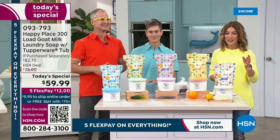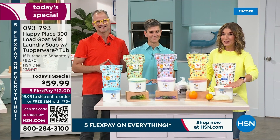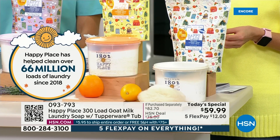You are getting two 75-ounce pouches of your favorite laundry soap from Happy Place, but you're also getting, for the first time ever, a brand-new, decorated, collectible Tupperware tub. You've asked for the Tupperware tub — it's airtight, lightweight, easy to open, washable, and reusable. Everyone is going to get a brand-new Tupperware tub with the amazing laundry soap, which has four simple ingredients.